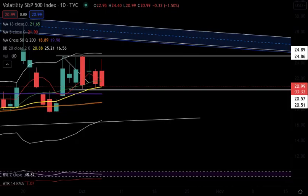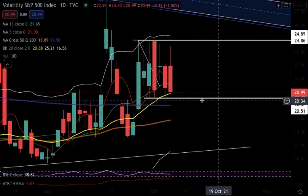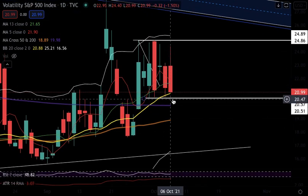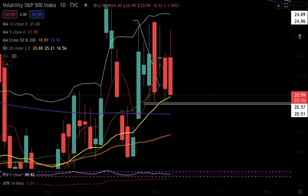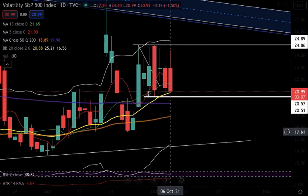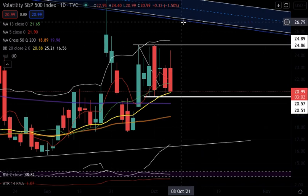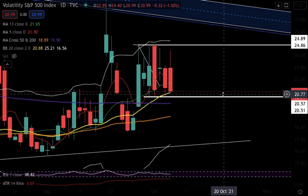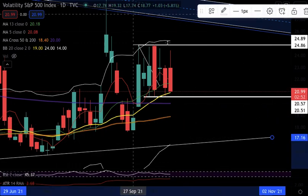Looking at the VIX — it has another big red candle, even lower than yesterday's, and it looks like it's about to close right at or a little above the 20-day moving average. I'm waiting and really want to see this range broken, from 24.8 all the way down to 20.50. If VIX breaks to the downside, that's very bullish for SPY; if it breaks to the upside, very bearish for SPY. Right now the VIX looks like it wants to head lower.